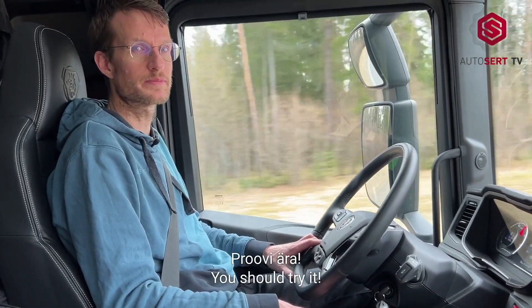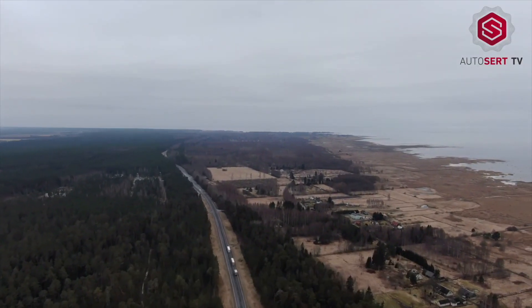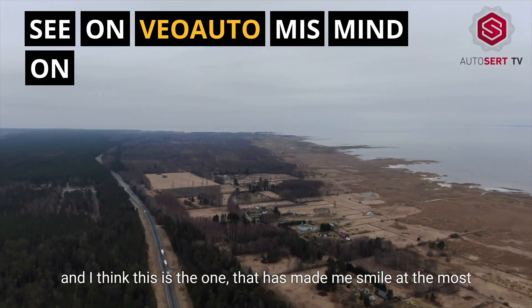You should try it. I've driven many different trucks, and I think this is the one that has made me smile the most. Thank you.